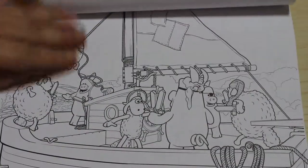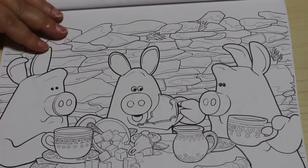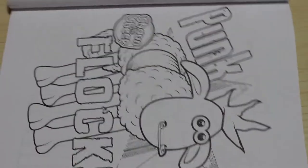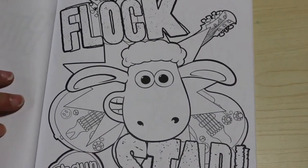I love the fact they're on a boat. The pigs having a tea party — that one I can see me colouring in. Oh, this one's actually oriented this way: Punk Flock. And then a Flock Star.